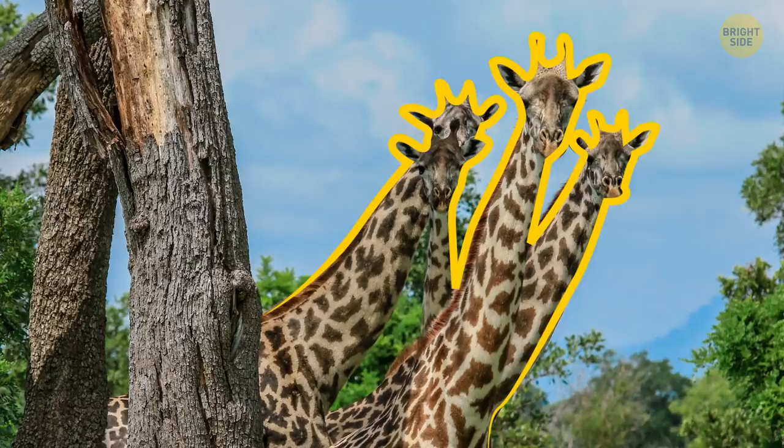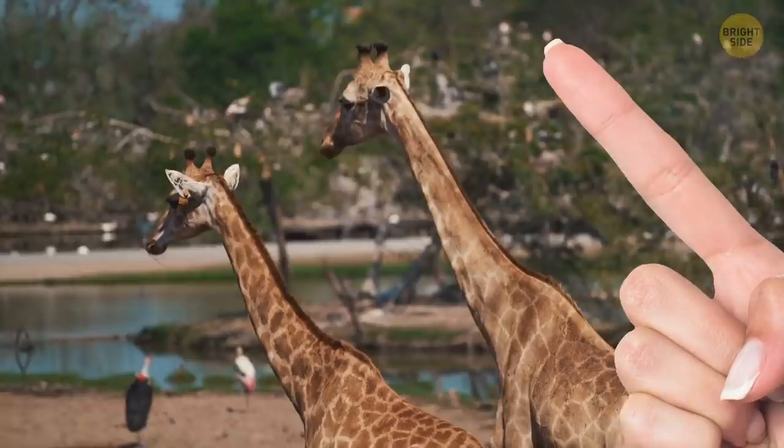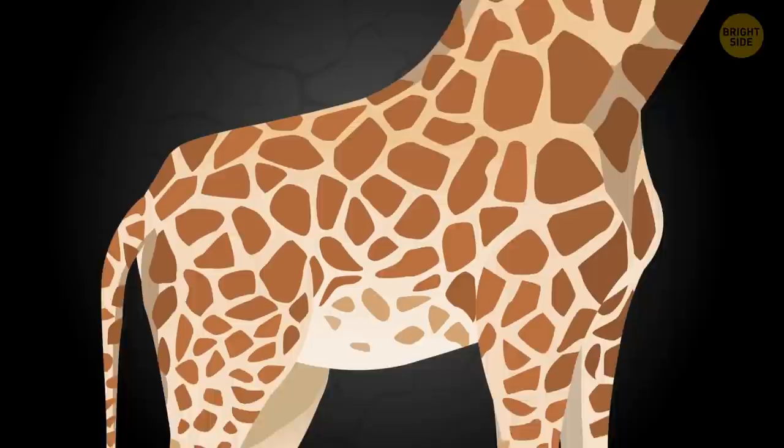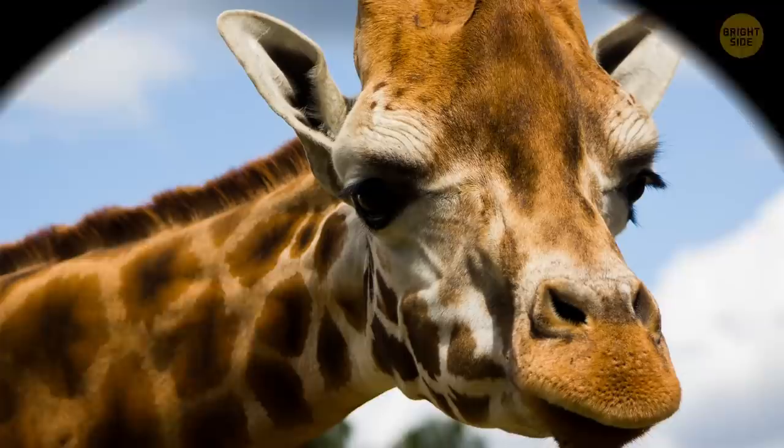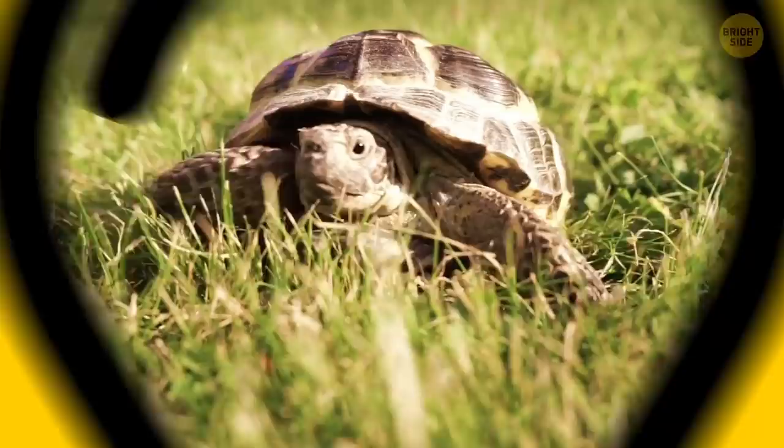Giraffes need the patches on their fur to camouflage themselves, and no two giraffes have the same pattern — it's unique, just like our fingerprints. But their patterns are actually more complicated than they seem. They have a complex system of blood vessels under the patches that help the heat circulate, because that's where the blood is really close to the surface. Their skin itself doesn't have any traces of these special patches, though.